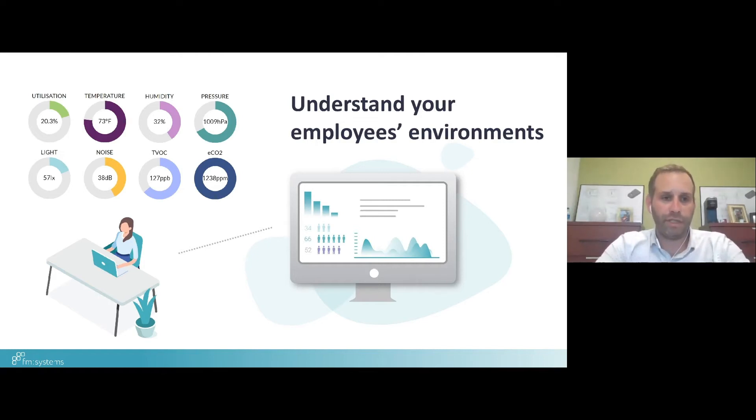As we think about the types of environmental factors important to an organization: utilization driven by PIR sensors, but also temperature, humidity, air pressure, light, noise, and air quality by way of TVOC — total volatile organic compounds — and then CO2 as the de facto air quality standard on the market.